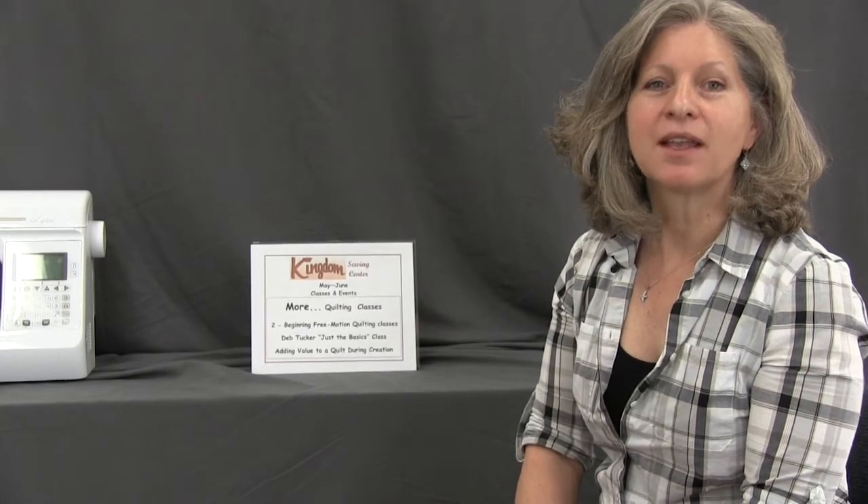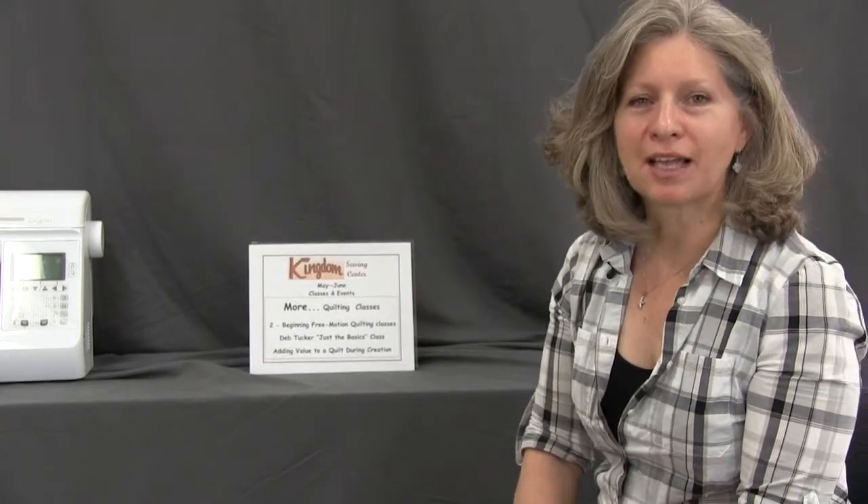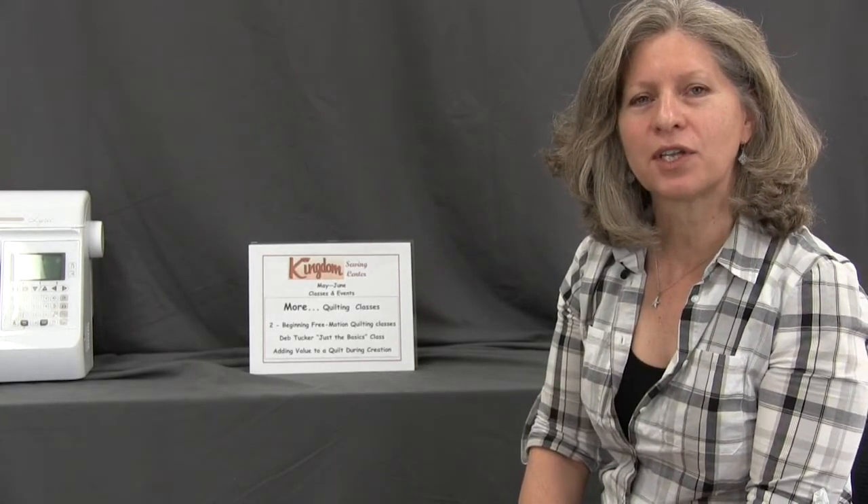Hi, I'm Gina with Kingdom Sewing. Hopefully you've all heard about our new classroom. We're really excited to be able to fill it up with a lot of great new classes for you.